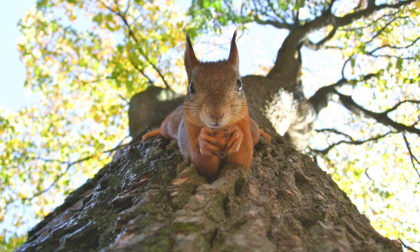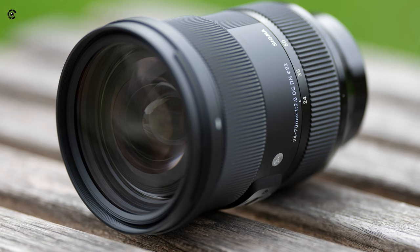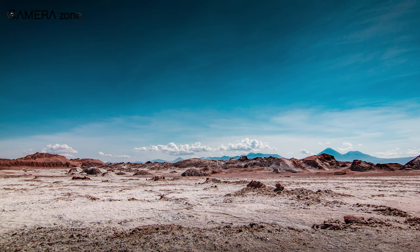Besides, it also incorporates super multilayer and nanoporous coatings for reducing ghosting and flare effects when shooting in brightly lit situations.